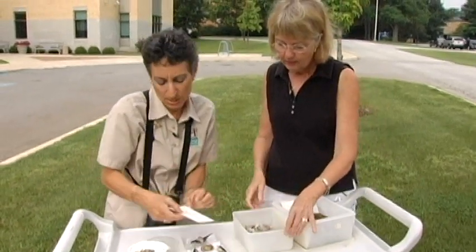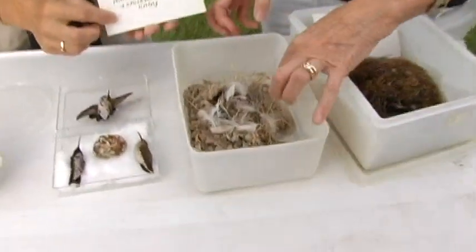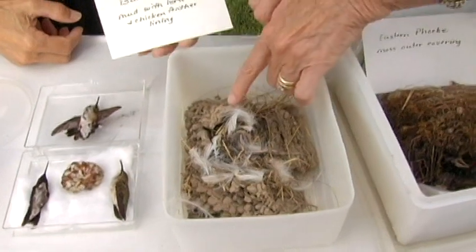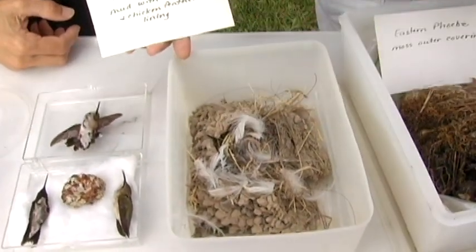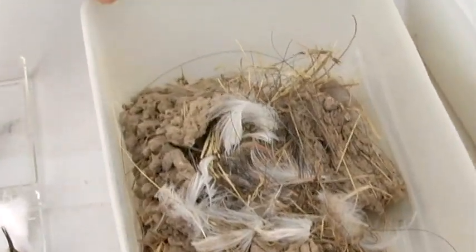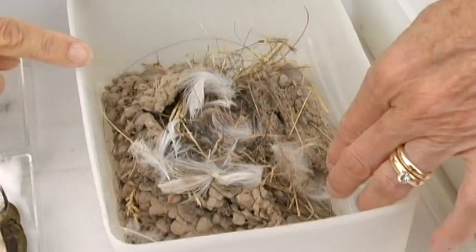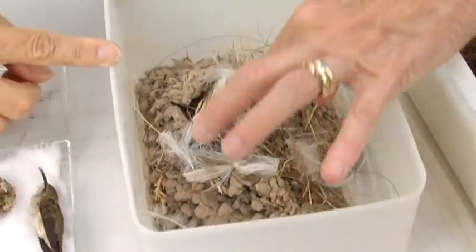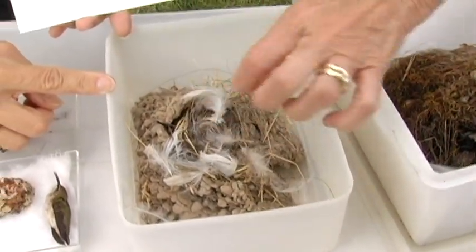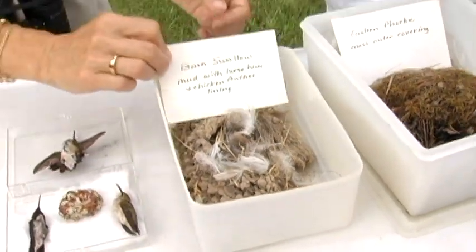This is a barn swallow nest. They're very difficult to collect — they fall apart almost immediately when you touch them. Each one of these little round things is a mouthful of mud that the barn swallow brought in and stuck together when it was wet, then it dries and makes this kind of framework. A lot of barn swallows nest in barns, and they line the nest with different things — here we have some horse tail hairs and some chicken feathers to help provide a home for the babies and the eggs.